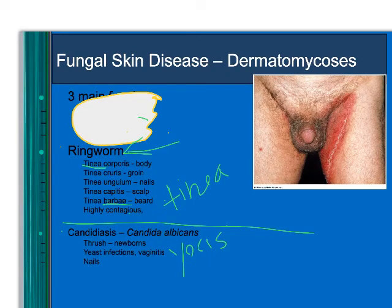Another fungal disease is candidiasis — a yeast infection caused by Candida albicans. Babies can get it in their throat, called thrush. It can cause vaginitis — a yeast infection in women — and people can also get it on fingernails, which is hard to get rid of.